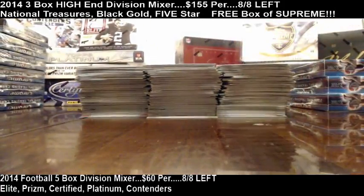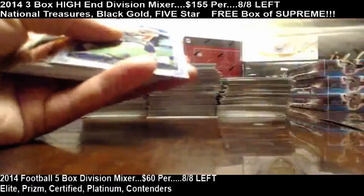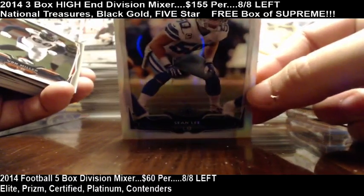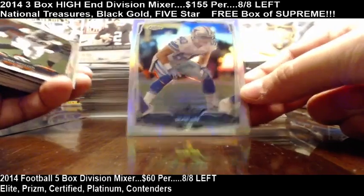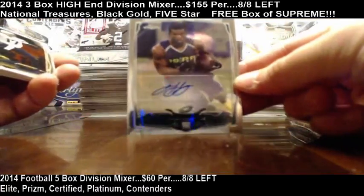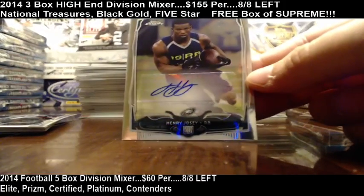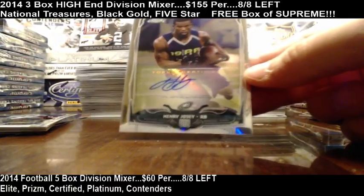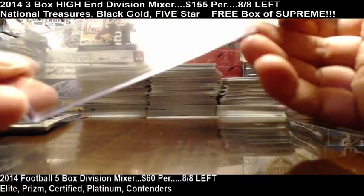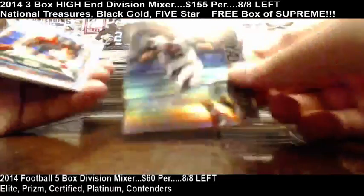First three boxes, let's do it. Topps Chrome number 24, good luck guys. Sean Lee refractor right off the bat. Henry Josie for the Eagles — base auto. Not a stellar start, but Eagles are on the board. 4,000-yard club insert — Matty Ice.